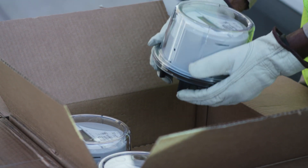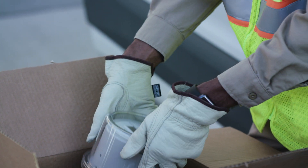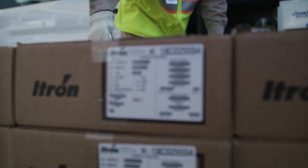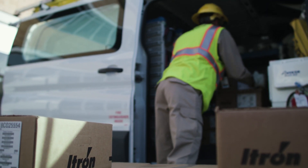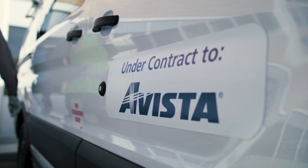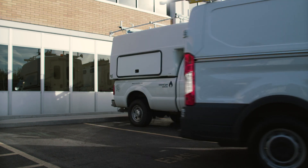Avista's electric customers will receive a new smart electric meter. Our natural gas customers are getting a smart module on their existing gas meter. While Avista will be installing some of the new meters and modules, the vast majority of them will be handled by Wellington Energy, our approved installation contractor.